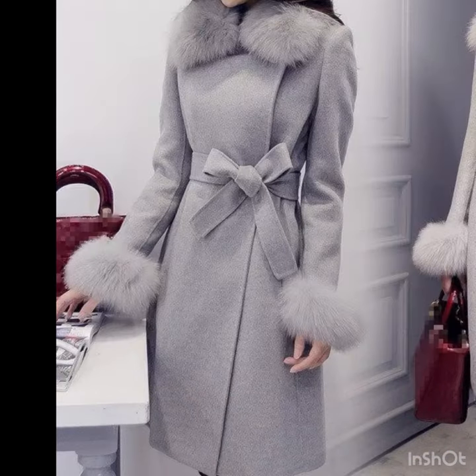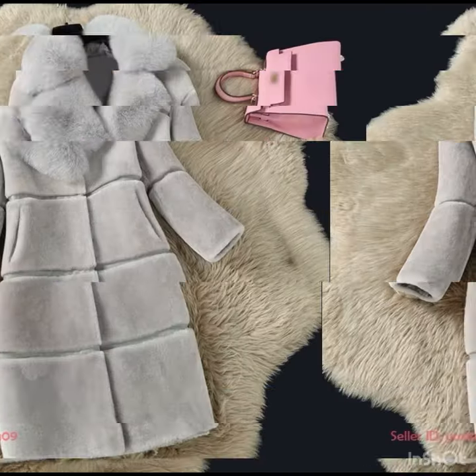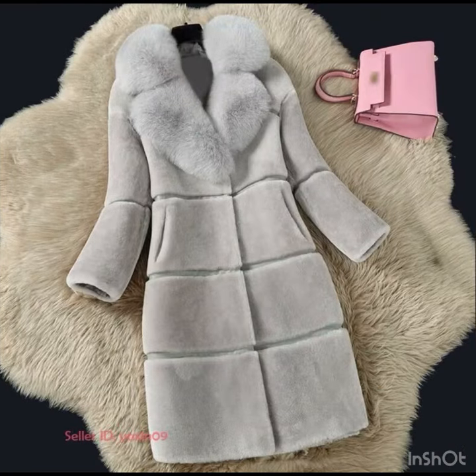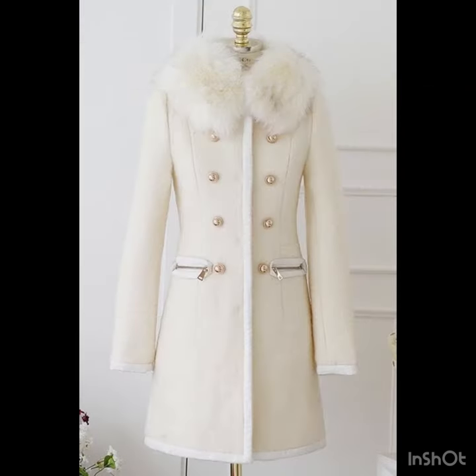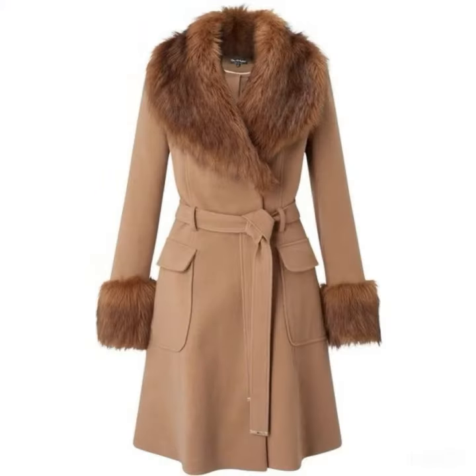If you want to be updated with the latest fashion trends and ladies dress designing ideas, my channel is all about ladies fashion trends. You will find hundreds of new designs and hundreds of new ideas daily on my channel.